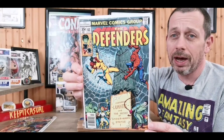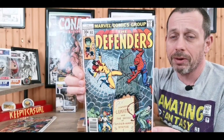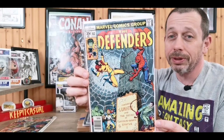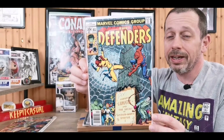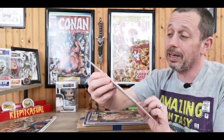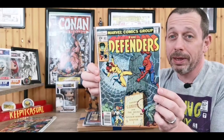Then we had The Defenders issue 61 and there was no way I was leaving behind this incredible cover with Spider-Man and the Cat on it. It's just too good, just too much fun. Got it really cheap and again another really nice shape — this is probably an 8.5.